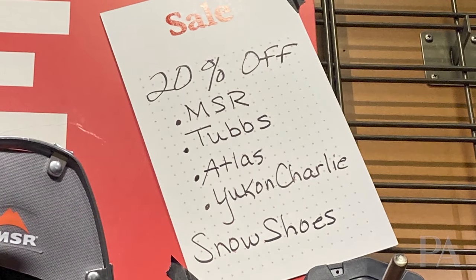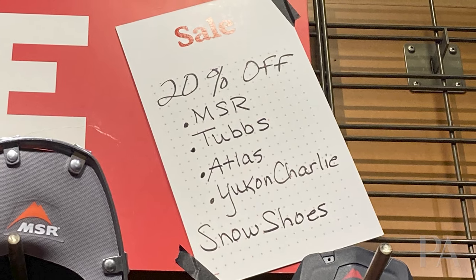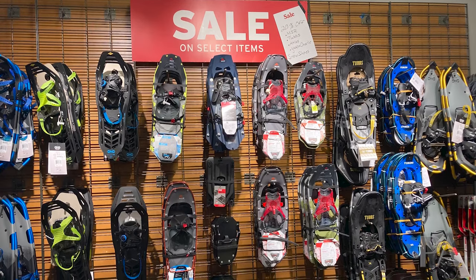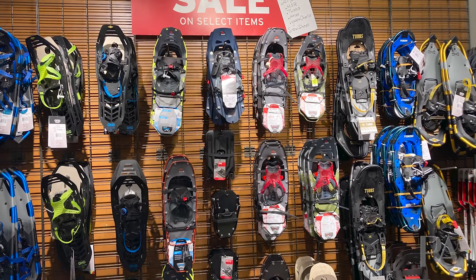Last video I mentioned that snowshoes by Tubbs and Atlas were on sale — actually, all of the snowshoes at REI are currently on sale. Now is a really good time to buy them because they're not going to go on sale for the rest of the winter season. If you wait until around Christmas or January when it's really snowy and you go into an REI, there isn't going to be much selection. So if you want to buy, now is the time to do so through the 21st.